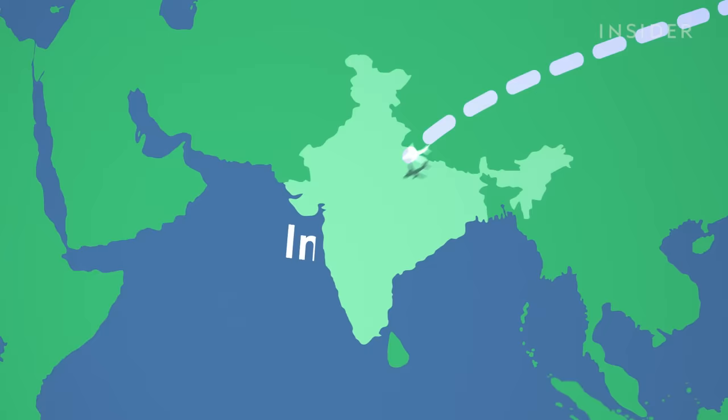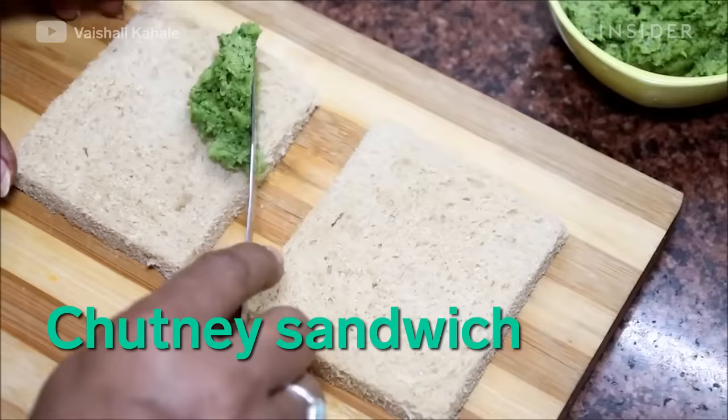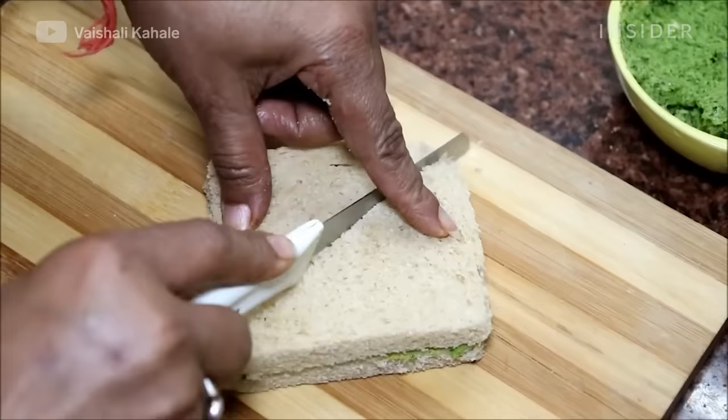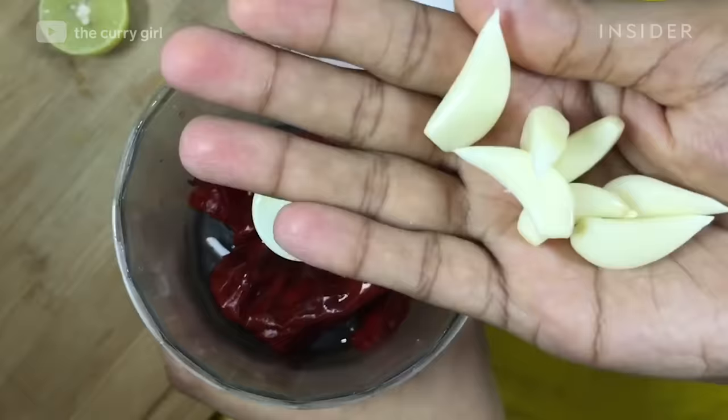And since we're talking about spreads, India has a similar take. The chutney sandwich is a striking green or red spread laid between two slices of bread. For green chutney, use fresh cilantro and green chilies. Red chilies are used for the red spread.